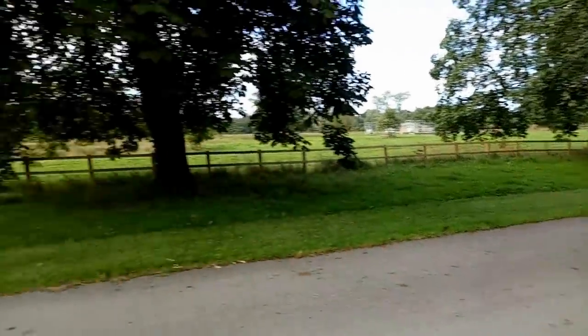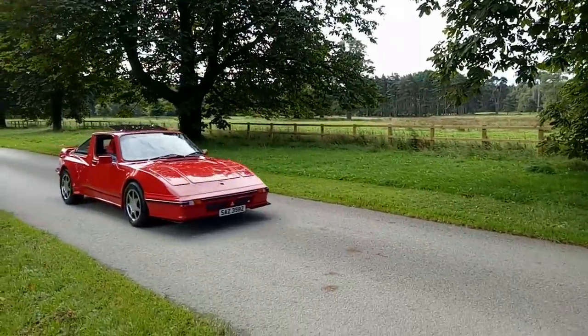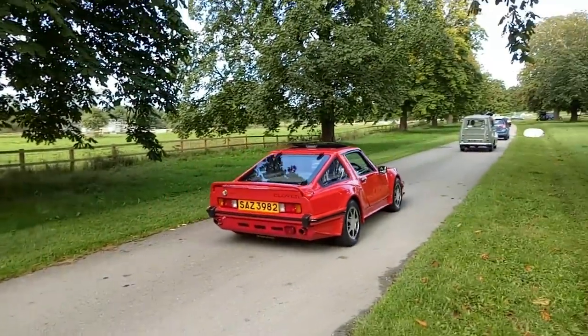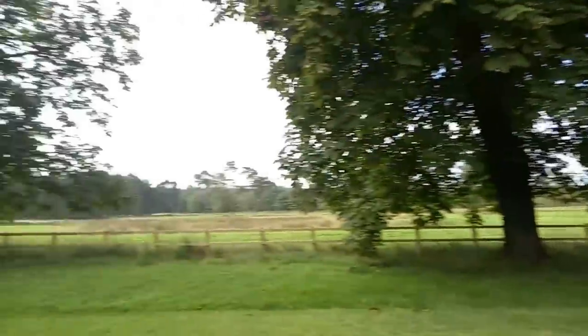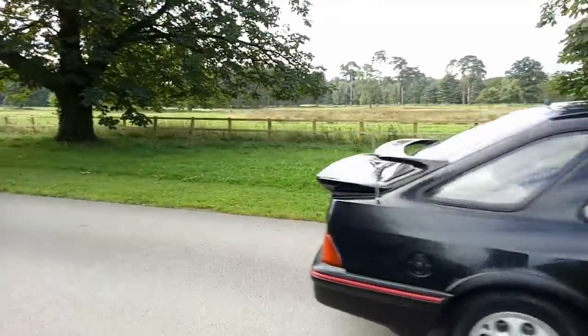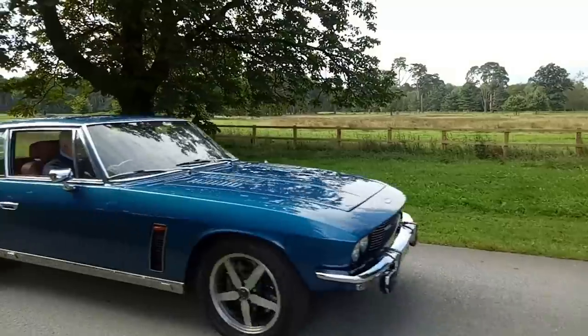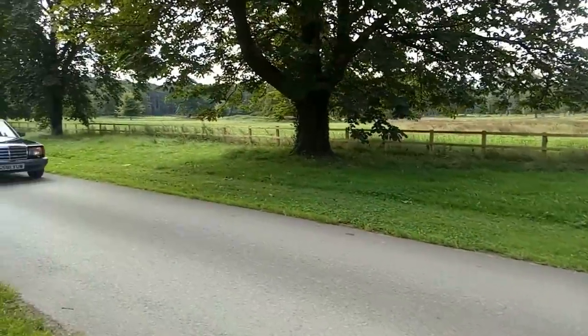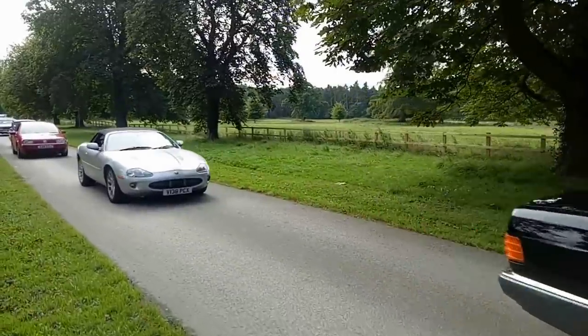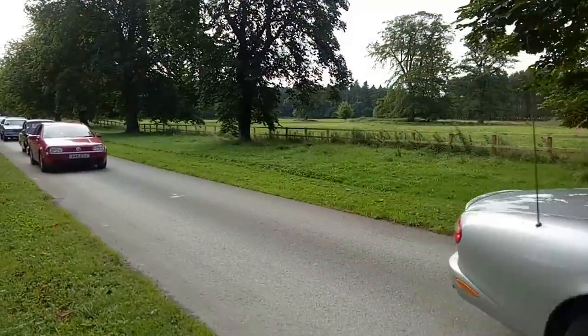Very Wallace and Gromit. A Clan Crusader — Hillman Imp based. Liking the noises that one makes. Dual wing Sierra XR 4i. A Jensen Interceptor. W126 Mercedes with headlamp wiper action. XKR Jaguar — that'll be the supercharged one. Mark 4 Golf.